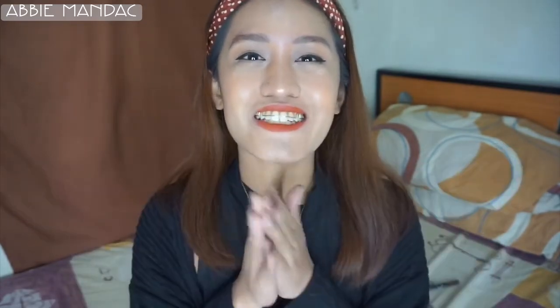Thank you so much for watching! If you like this video, please hit the like button and the subscribe button below. Also hit the notification bell so you're notified of my next video. Thank you so much, guys! Bye!